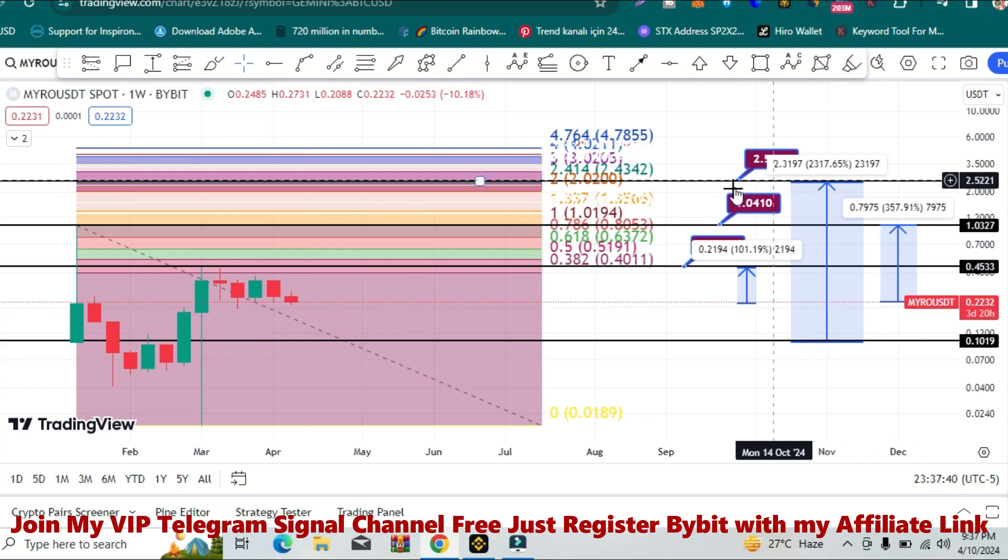I think it is very likely to hit $2.50 in this bull run. Thanks for watching and always keep supporting me. Take care.